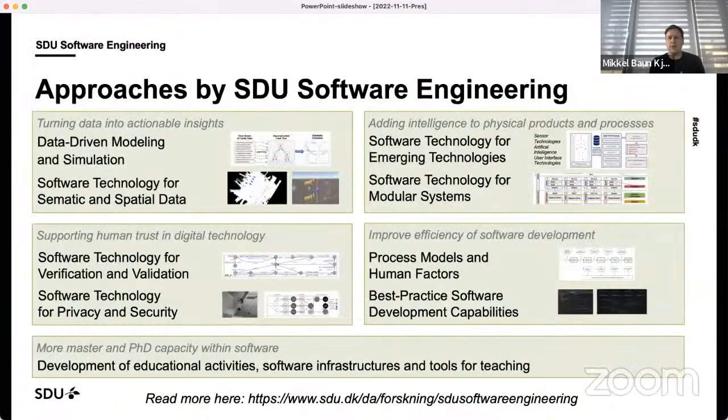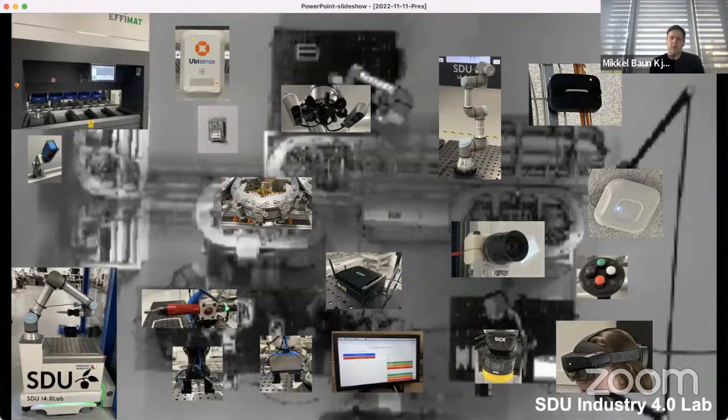Some of the different topics we touch on include modeling and simulation from data, working with semantic spatial data, security, how to verify systems, how to develop software technology with AI and machine learning components, how to develop modular software systems, how to run software development processes, and putting this into practice. A lot of the work we're going to be talking about is centered in our Industry 4.0 lab, where we're coming together from software, robotics, and operations management.